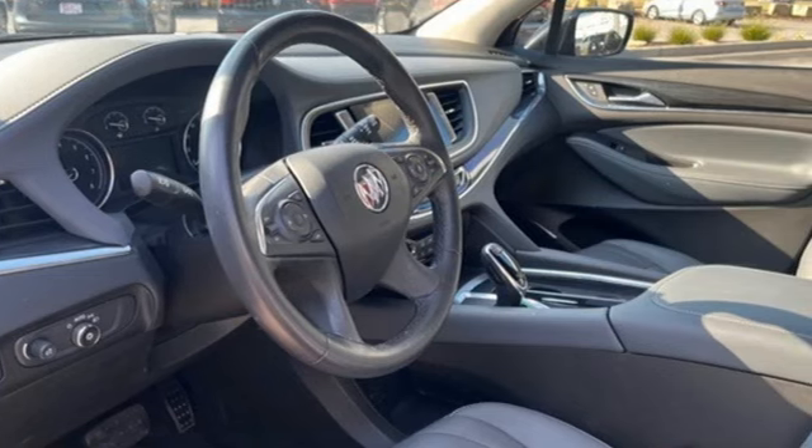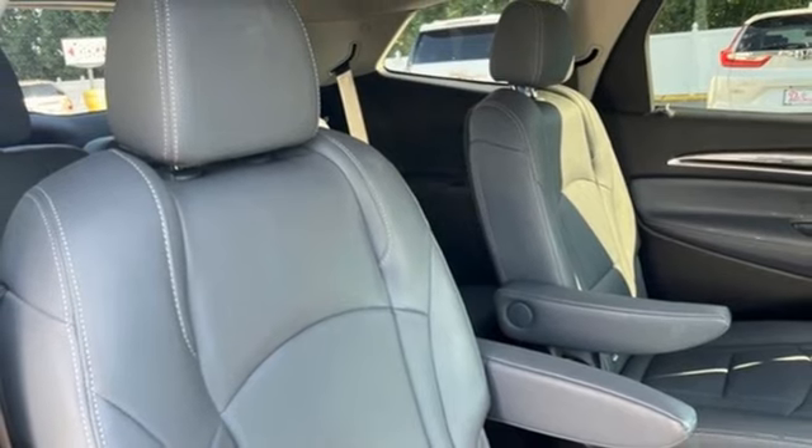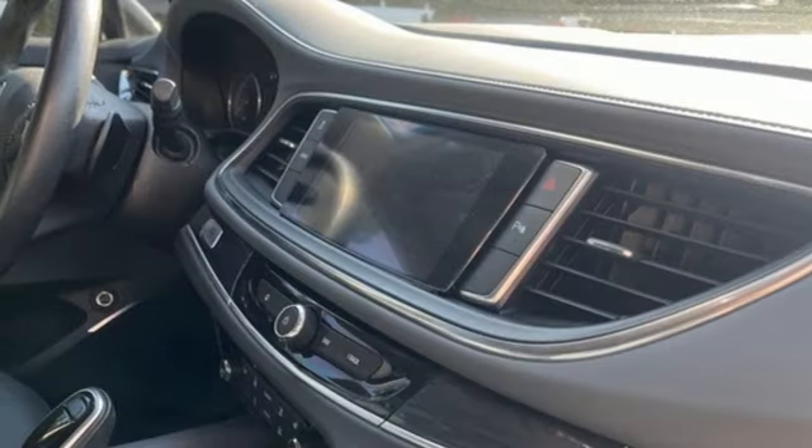Automatic transmission, front heated leather bucket seats, streaming audio, rear parking sensors, dual zone climate control, wi-fi hotspot.